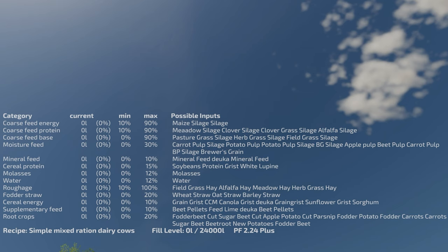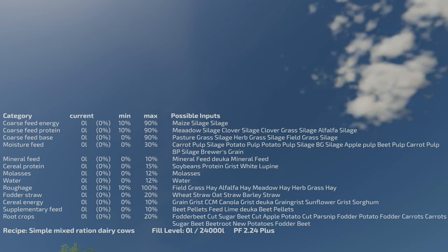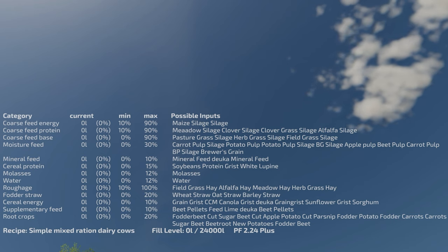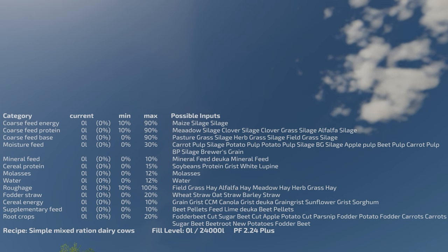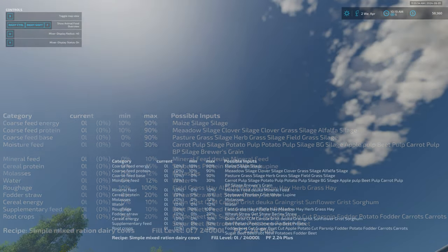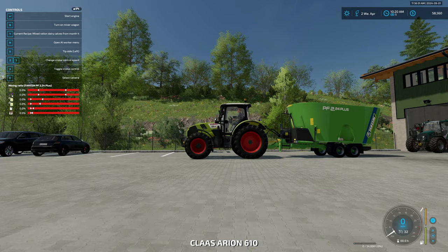I want to make a note to the developers: if anyone from the Farmers Agency is watching this video, if at all possible, please separate these inputs with a comma. That would go miles in helping people figure out what's going on. These are just a whole bunch of words that run together, and a comma between each input would go a very long way in clearing things up.